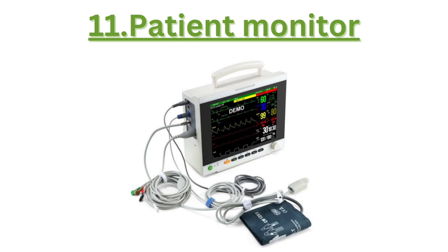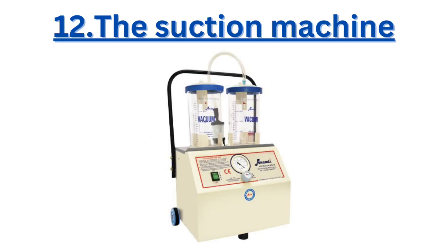Eleven, the patient monitor displays vital signs such as heart rate, blood pressure, and oxygen levels for constant surveillance. Twelve, the suction machine removes secretions from a patient's airway, aiding in breathing and preventing infections.